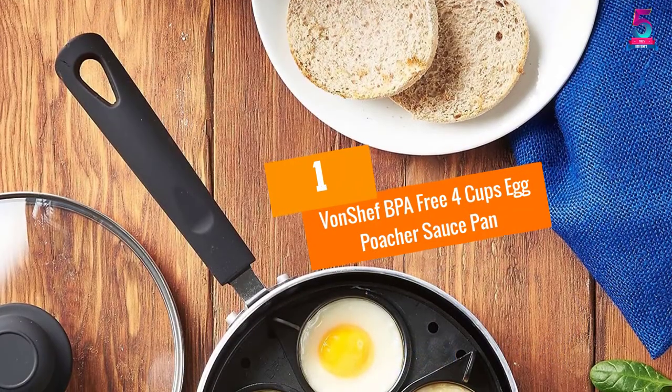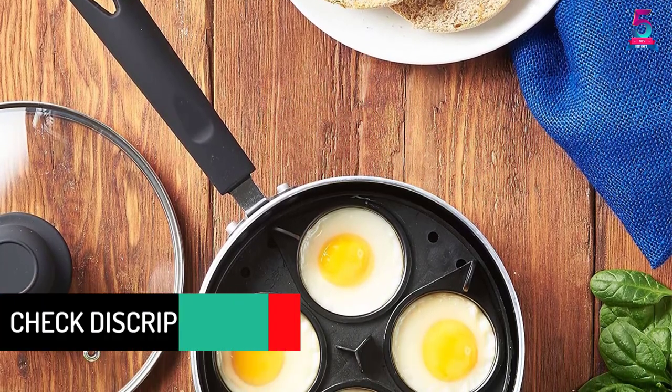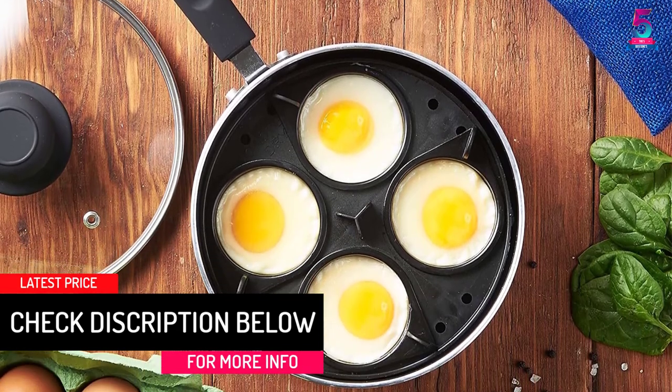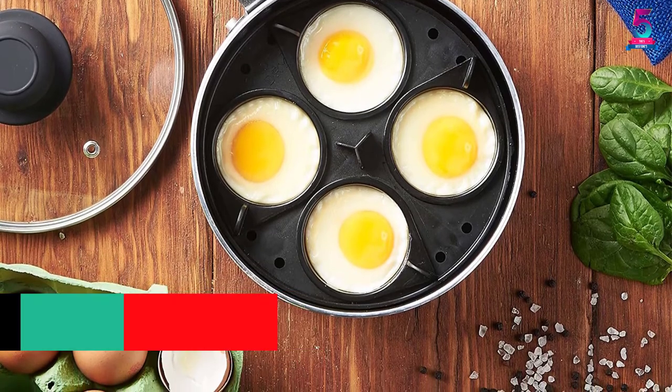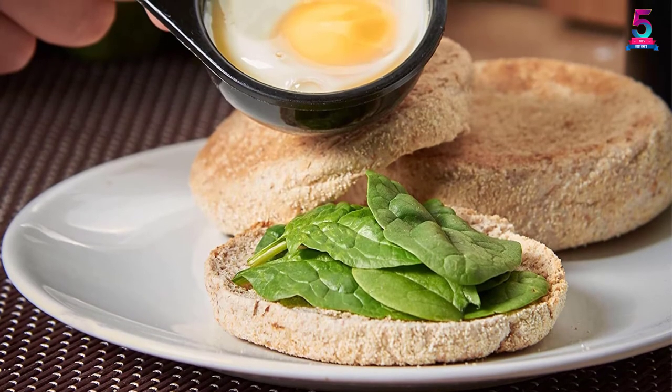At Number 1: Von Chef BPA Free 4 Cups Egg Poacher Saucepan. This egg poacher saucepan comes with a glass lid and 4 removable poaching cups. While almost all egg poachers in these reviews come with a lid and cups, very few are as affordable as the Von Chef 4 Cup Egg Poacher, and that is what thrills us about this unit.